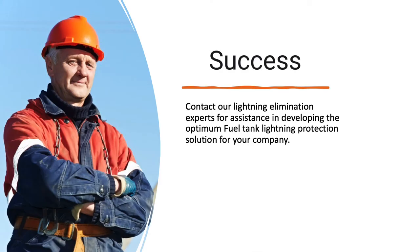Contact our lightning elimination experts for assistance in developing the optimum fuel tank lightning protection solution for your company.